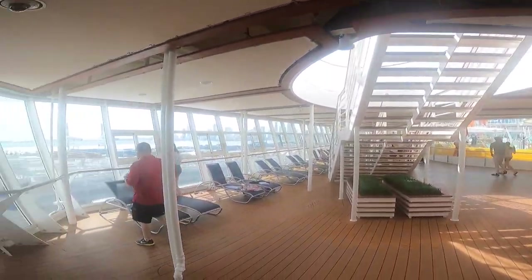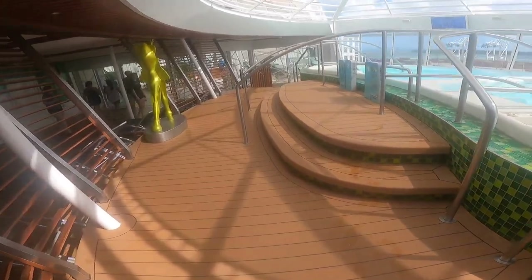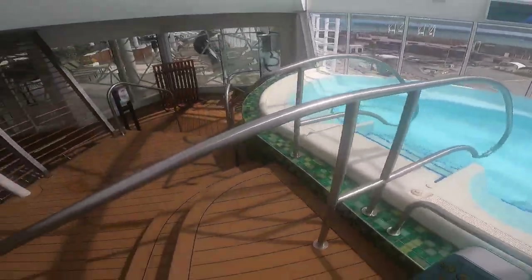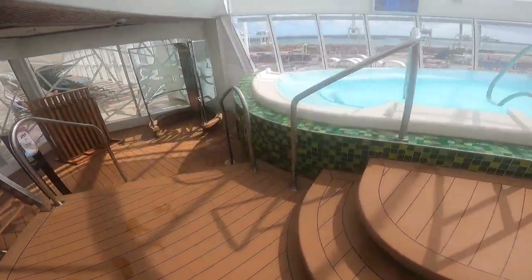Here are two wonderful jacuzzis right next to the solarium. They are so nice and warm; the bubbles are fantastic. It is more enjoyable than a quiet storm on an evening night. Hope you get a chance to try it out — trust me, you won't regret it. Fantastic.